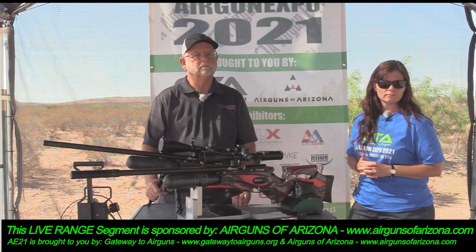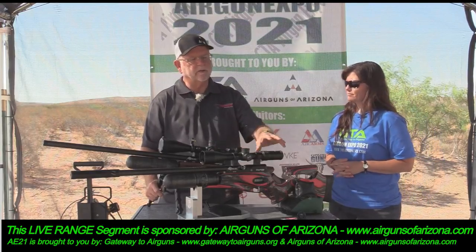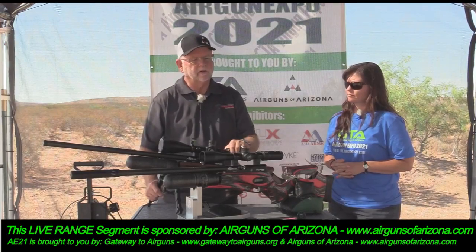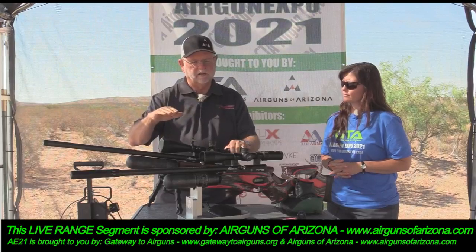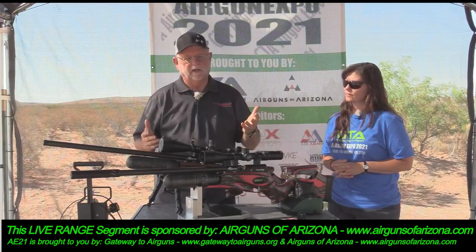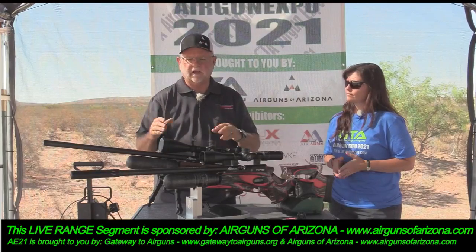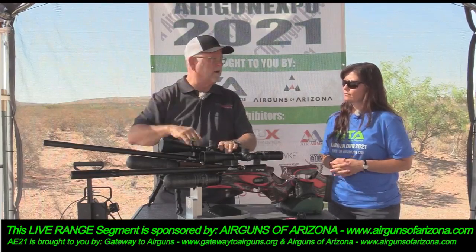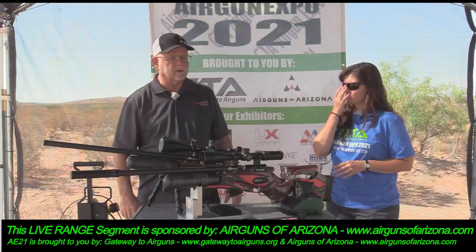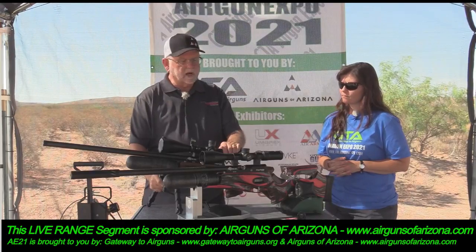Once you establish a program and you're custom tuning this, shoot it through the chronograph — that gives you a baseline. It will tell you 'that's shooting low' or 'it's shooting high.' You might have it on mid power and accidentally have it on high. A good chronograph is key when you're really trying to get accuracy.